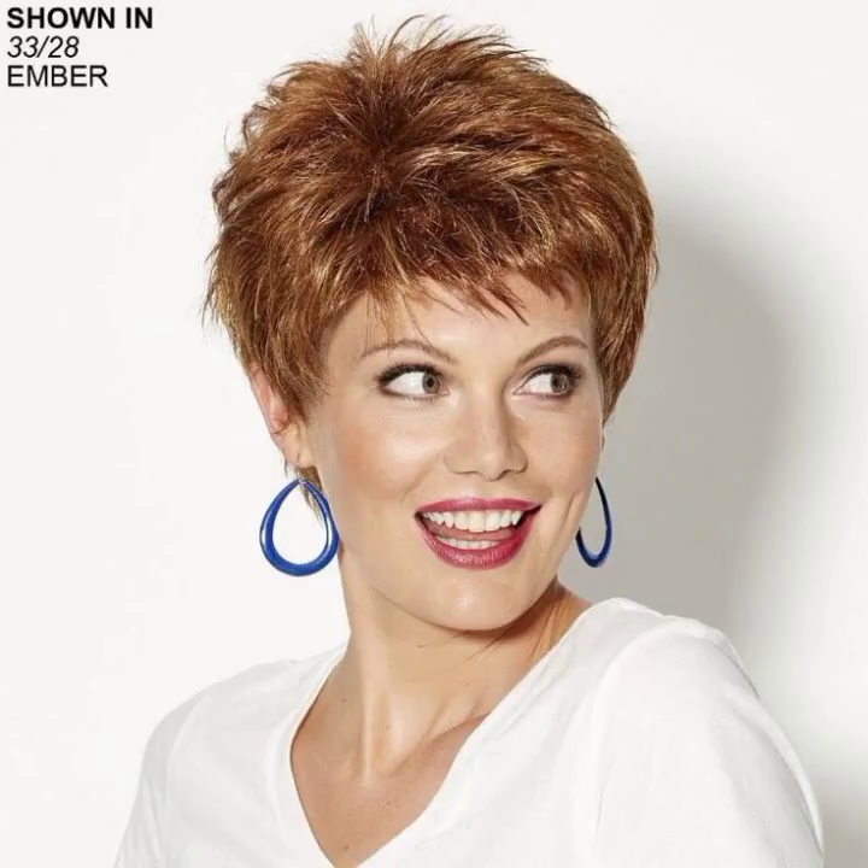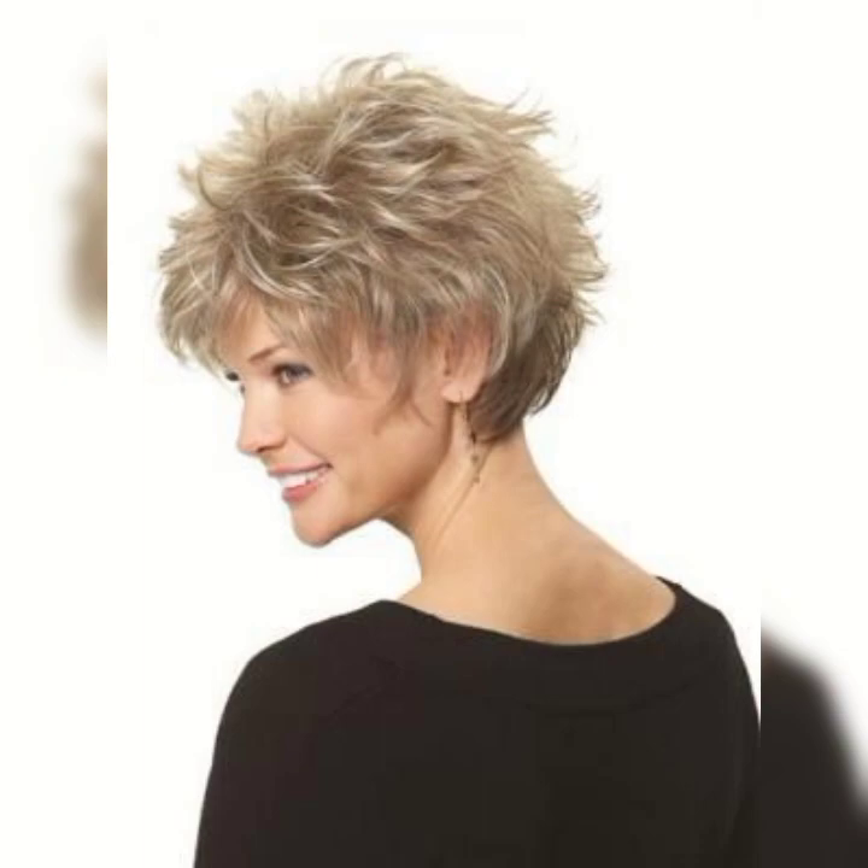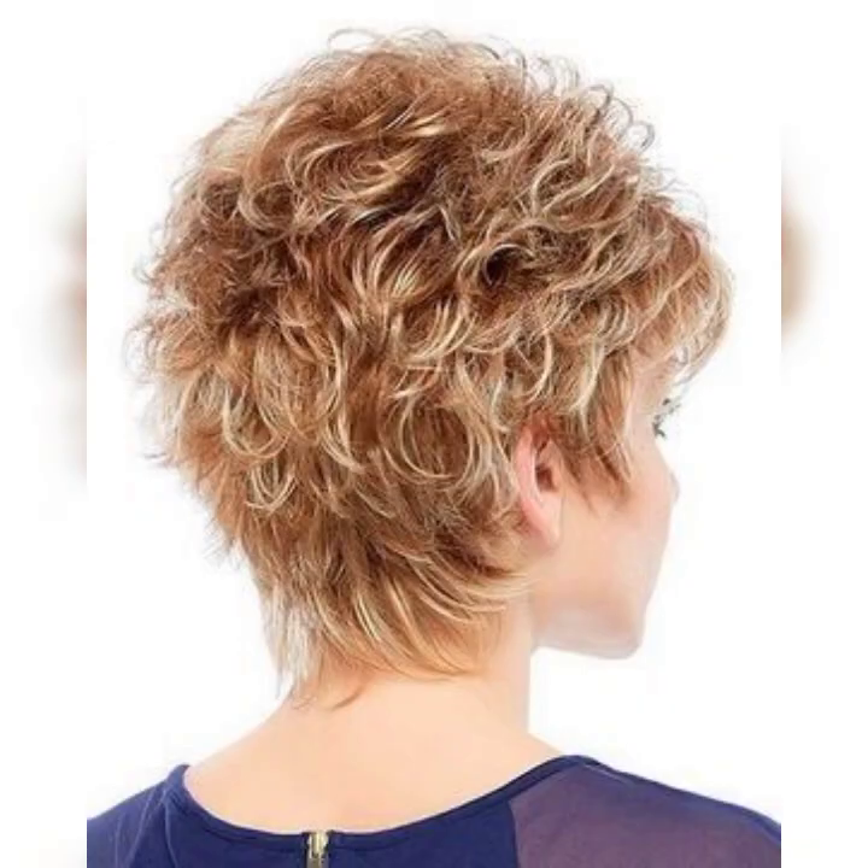There are different variations of the short bob that you can choose from, depending on your personal style and preferences. Here are a few popular ones.